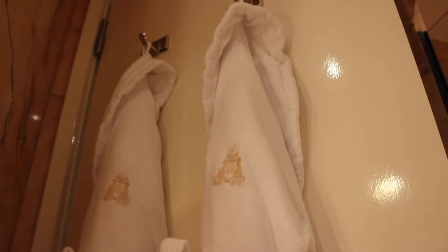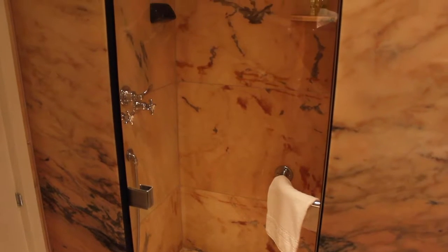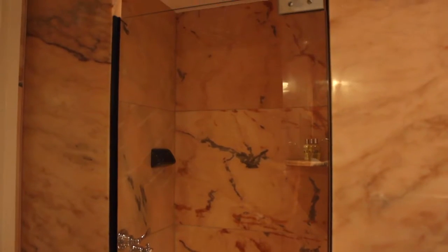Let's jump right into the bathroom. So we're now in the bathroom here in the premier room, and as you can tell it's all marbled out, which looks really nice. To your immediate left you have a shower cubicle with a rainfall shower head as well as a dedicated hose, so you can choose between the two.